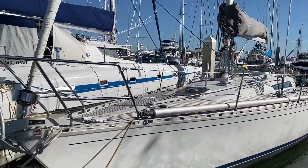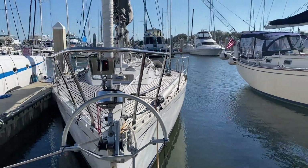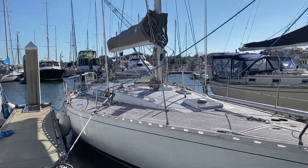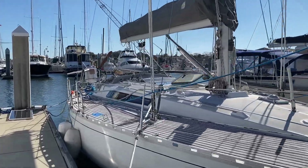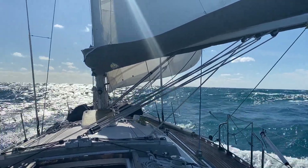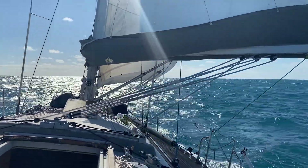Meet sailing vessel Speck. She's a 1985 Beneteau First 42, although most commonly confused for a Swan or a Baltic. That similarity is no real coincidence, given that her designer Hermann Freres also drew many of the Swans of the same era. But she is in fact a Beneteau, although nothing like any of their modern boats.